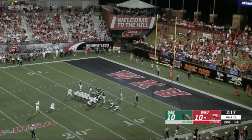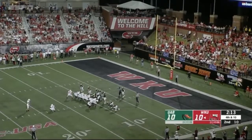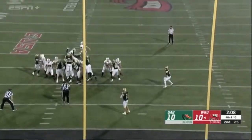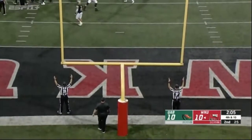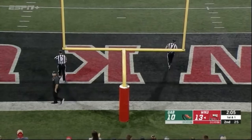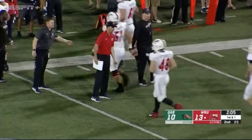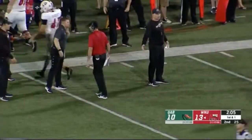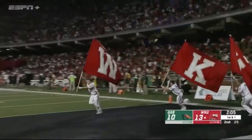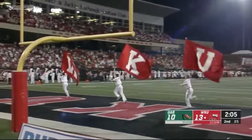Munson, who already hit from 35, will try from 28. Hold by Australian punter John Haggerty, long snap from Jared Nash — Munson got it. Western Kentucky has twice gotten inside the ten and twice had to settle for field goals because of costly penalties. But with only 2:05 left in the second quarter for UAB, the Hilltoppers have pulled ahead for the first time — ten straight points make it 13-10 in favor of the home side.